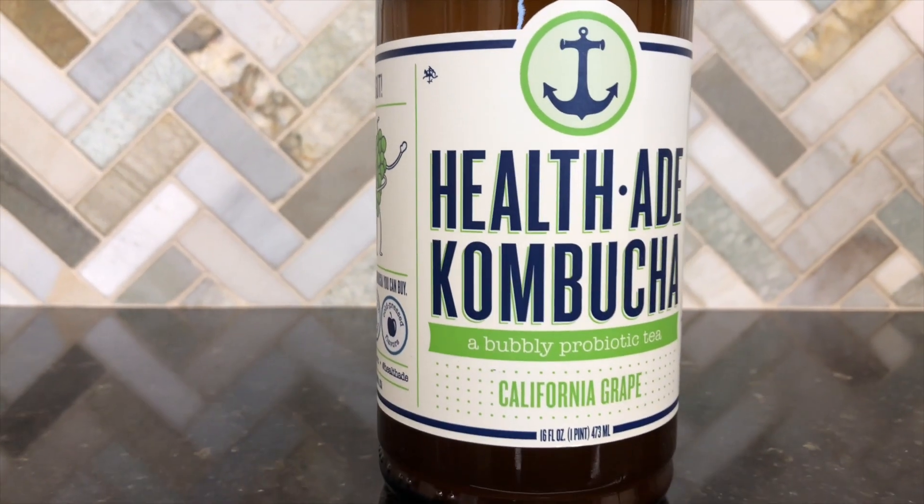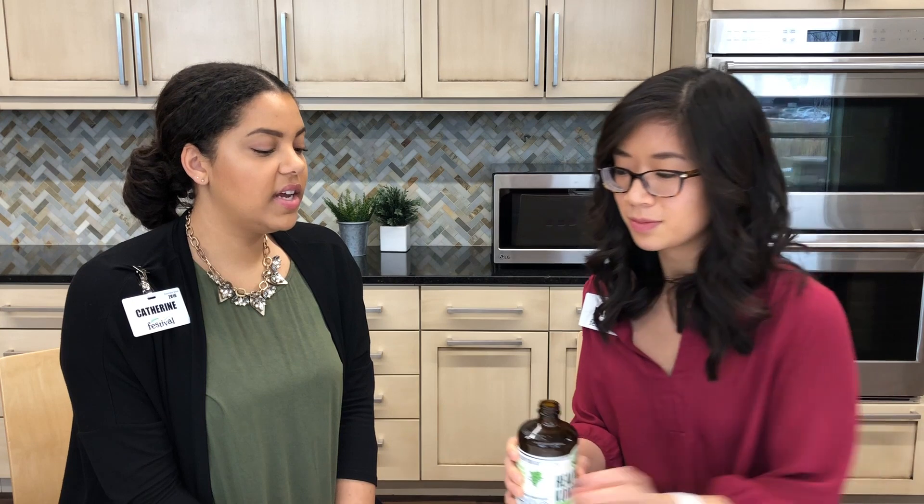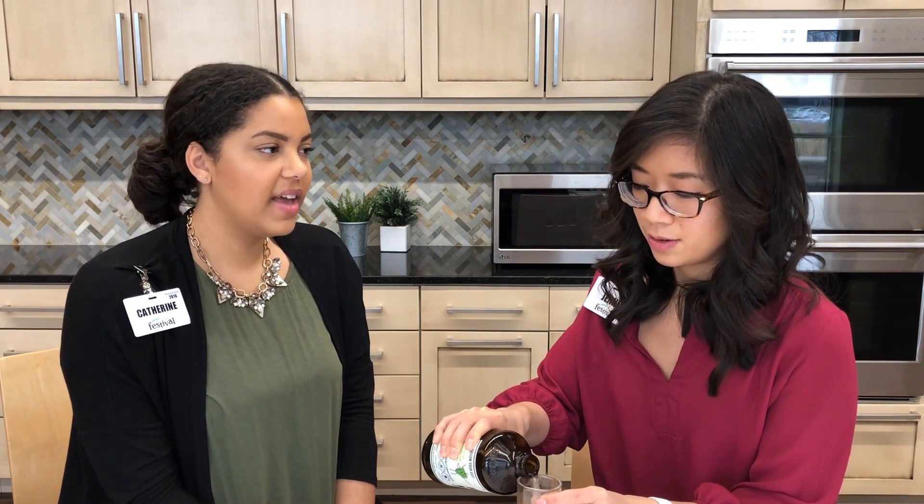Next we have Health-Ade Kombucha in California Grape. I don't really like grape-flavored things, but I do love grapes and grape-flavored things — let's see. It tastes very earthy. I don't taste the grape at all; I get earthiness. It's slightly fizzy and not sweet. I'll say I love Health-Ade's products overall — their pink lady apple flavor is amazing — but this California Grape one isn't my favorite out of everything we've tried today. That's not to say you wouldn't love it though.